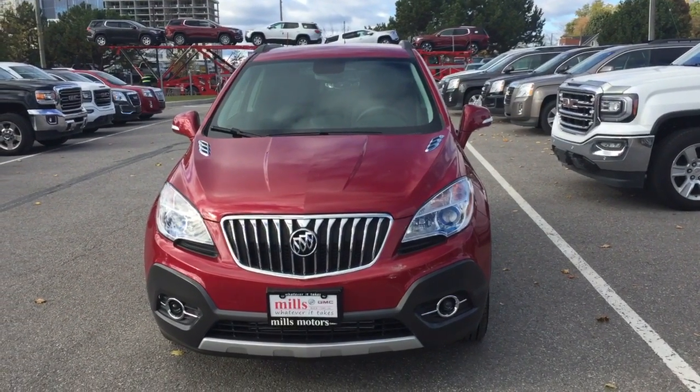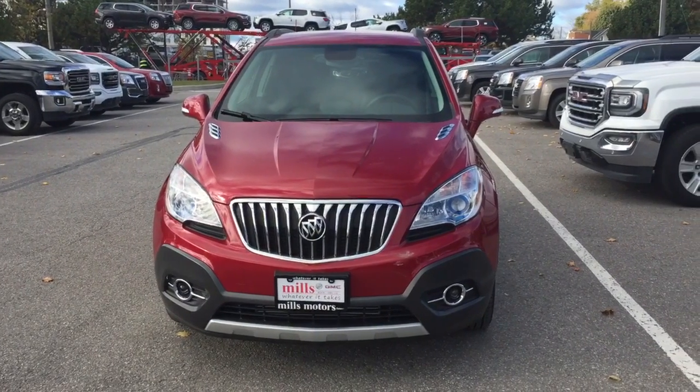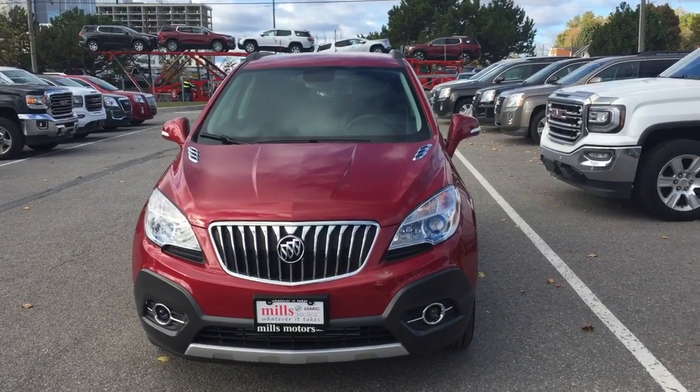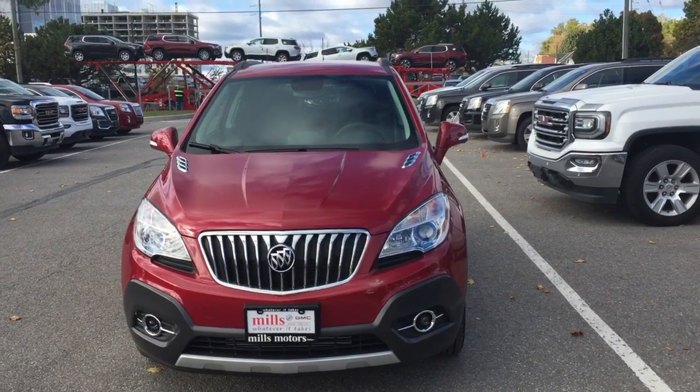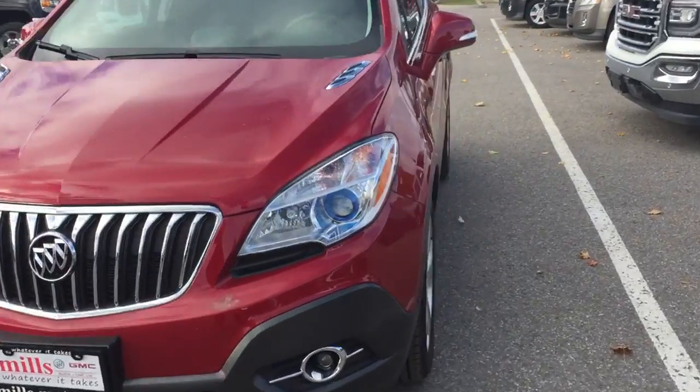Hey, it's a beautiful day at Mose Motors, 240 Bond Street East in Oshawa. This is the 2016 Encore in Winterberry Red with a 1.4-liter four-cylinder turbocharged engine and six-speed automatic transmission.